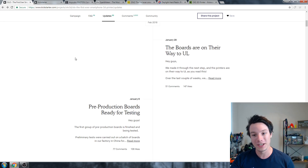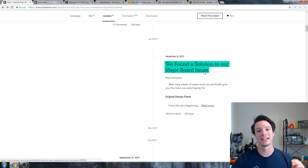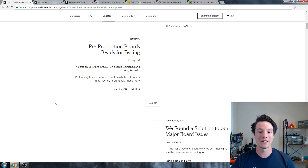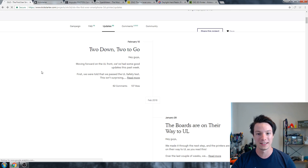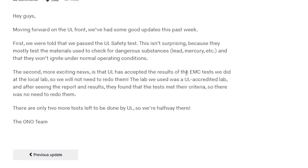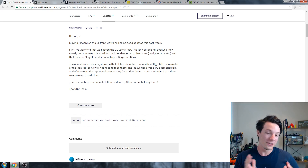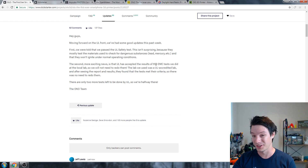Now they're going through certification, and that's their excuse for most of these campaign updates. They had major board issues and had to redesign from scratch — that was the end of last year. Then they had to do UL testing and pre-production board testing. Then they got certification. The latest campaign update is saying that they're moving forward on the UL front — they've passed the UL safety. It's all a bit fluffy, and I'm not saying they haven't done UL certification, but it's strange it has taken this long. They've been at most major trade shows.